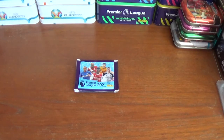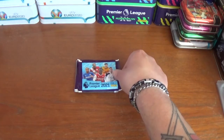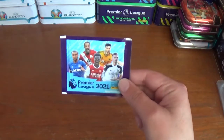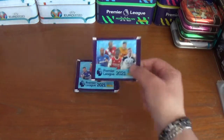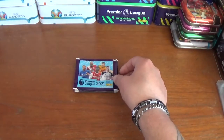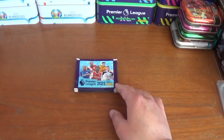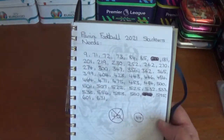Hi everyone, welcome to All Figs Football and welcome to today's video, which is going to be an opening of an older collection once again. I have 10 packets of the Panini Football 2021 Premier League official sticker collection to open — five stickers per pack, 50 stickers in total. At 70 pence a packet, I'm chasing my final 44 needs.